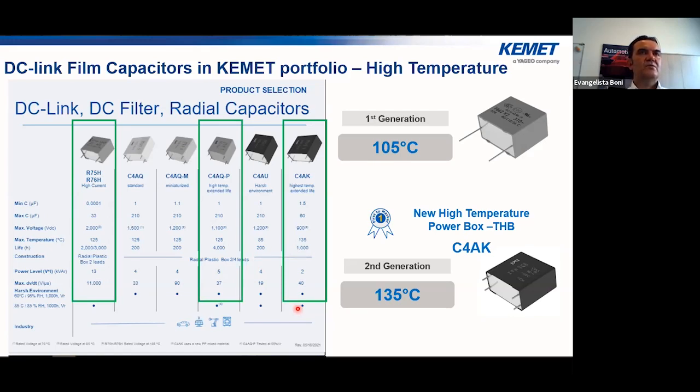Here is the current high temperature portfolio. The new series shown with green boxes include R75H and R76H — used as DC link or high ripple current, and also as resonant or snubber capacitors. We also have the power box C4AQP and C4AKP. The first KEMET generation was rated up to 105 degrees, then came the super-grade series up to 125 degrees. The second generation, such as C4AK, can work up to 135 degrees using a slightly different dielectric film allowing very high voltage up to 1250 volts at up to 135 degrees.